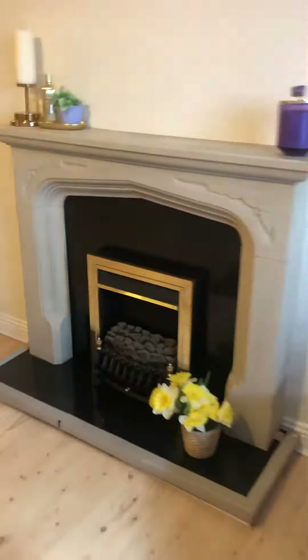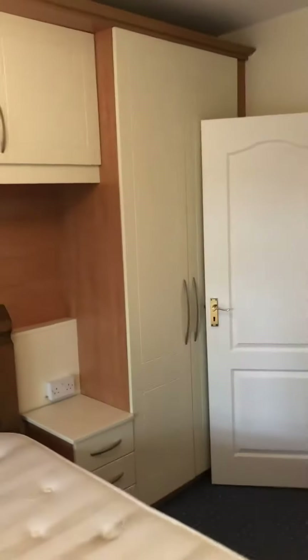Then you go out here to the master bedroom, and that brings you into a lovely master bedroom with lots of inbuilt wardrobes and into your own ensuite.